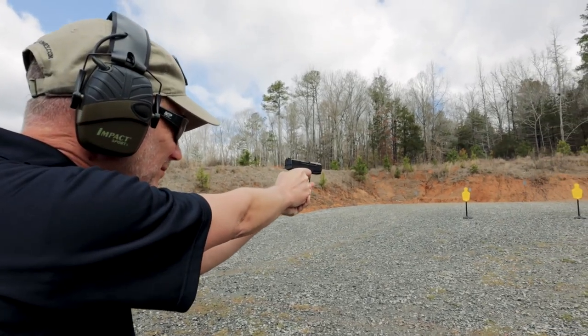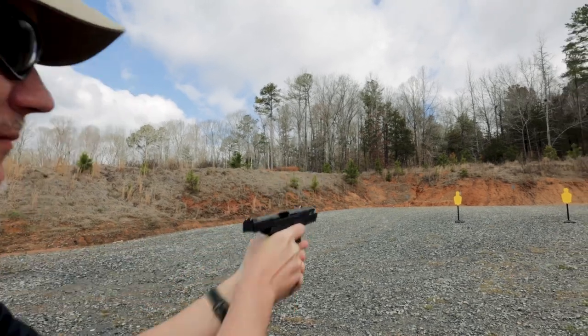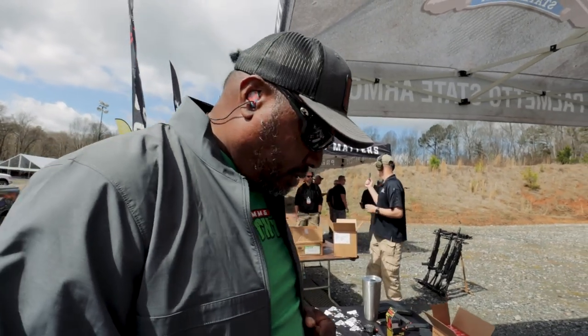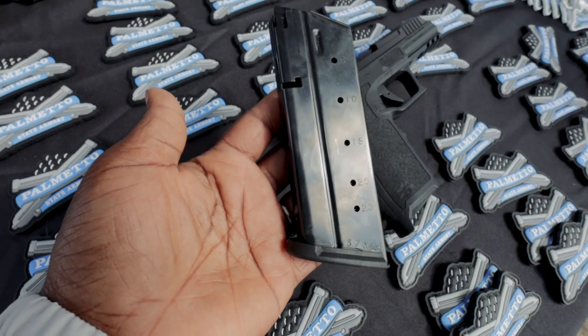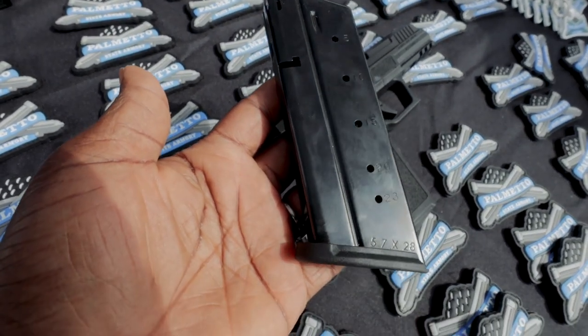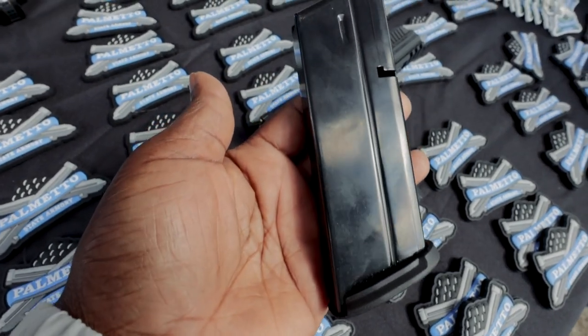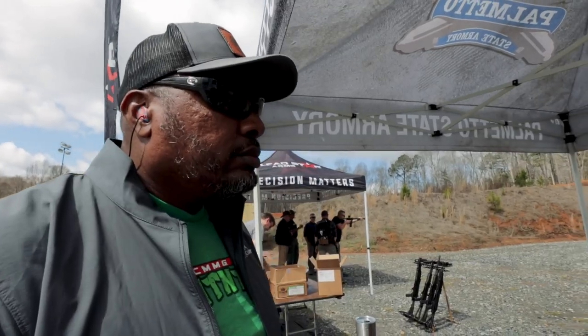It has a 5-inch barrel on this. And the magazine capacity — what was the magazine capacity? Like 26? I think it was actually a 23-round magazine. We're looking at a total of 23 rounds and it's a metal magazine. From what I hear, it'll work in this and it might work in the Ruger 5-7, but don't think it's going to work in the FN 5-7.